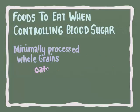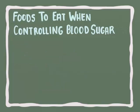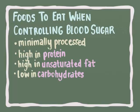Minimally processed whole grains like oats, quinoa, and brown rice also have fiber, which causes our stomach to empty out into our small intestines more slowly. So what do all these delicious but low glycemic index foods have in common? They're minimally processed, high in protein, high in unsaturated fat, and low in carbs. Always choose minimally processed foods such as fresh produce and homemade meals, and avoid packaged foods like canned foods, energy bars, and microwavable meals.